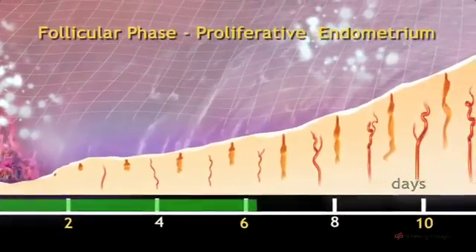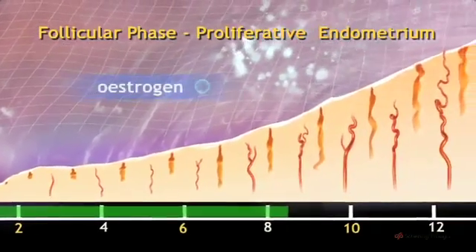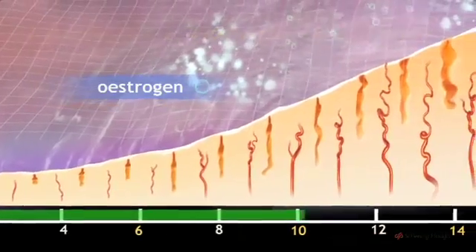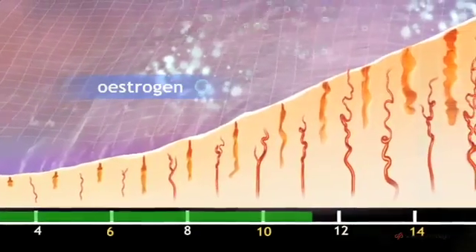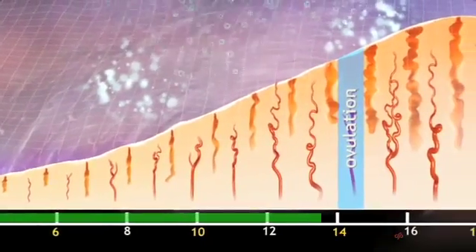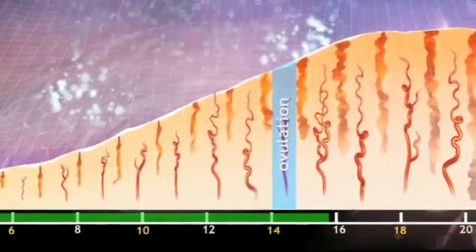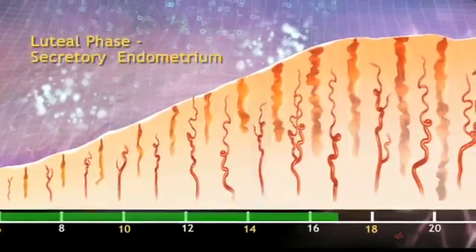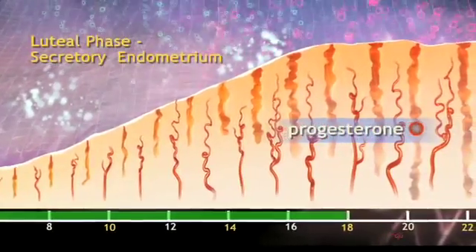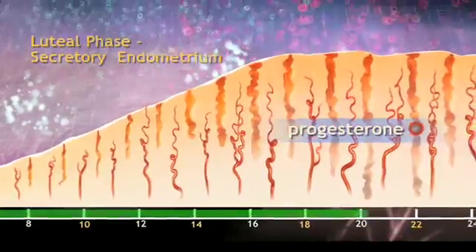In the first half of the cycle, known as the follicular phase, the developing follicle secretes increasing amounts of oestrogen hormone, which encourages regeneration of the endometrium. After ovulation, there are important changes in the endometrium, aimed at making it suitable to receive a fertilised egg. These changes are brought about by a secretion of progesterone from the corpus luteum.